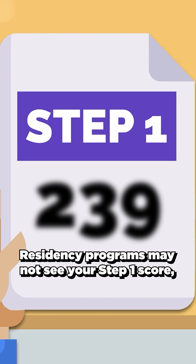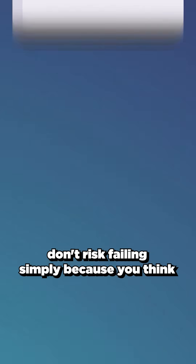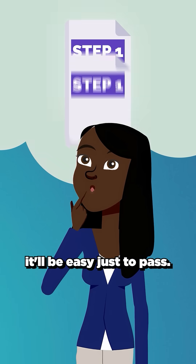Residency programs may not see your Step 1 score, but they will see if you failed. With so much on the line, don't risk failing simply because you think it'll be easy just to pass.